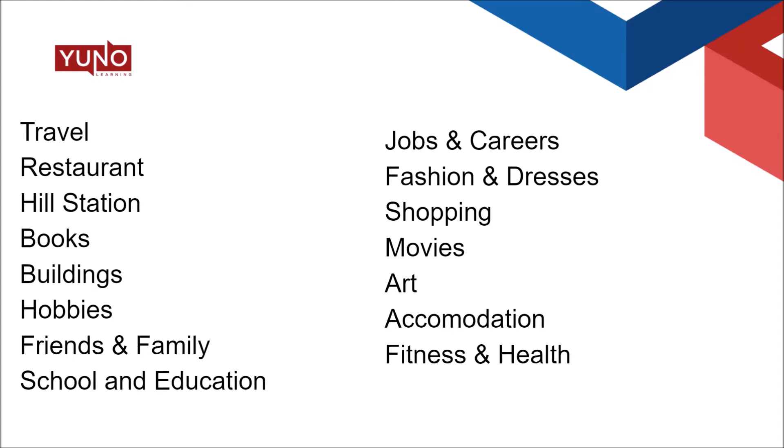Buildings — there are different types of buildings. Hobbies — in your speaking part one, you are asked questions about your hobbies at times. When you start describing your hobby, you should be able to use different words. Then friends and family, school and education — in the speaking part one test. Jobs and careers, fashion and dresses, shopping, movies, art, accommodation, fitness, and health. In your IELTS speaking test, you can be asked questions on a range of topics, and you feel more confident if you have a lot of words — a range of vocabulary with you.